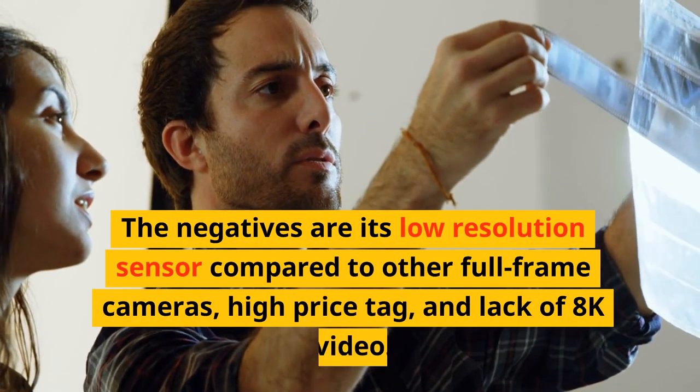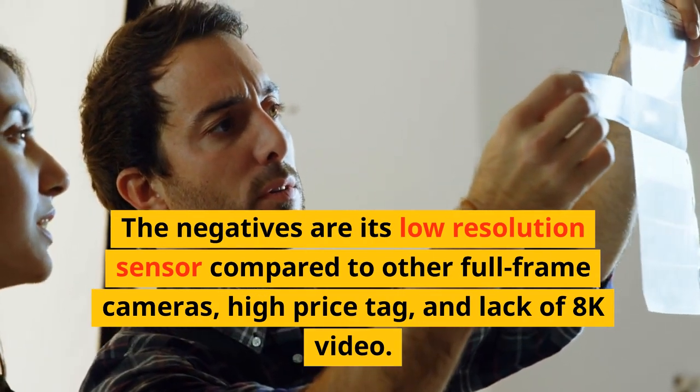The negatives are its low-resolution sensor compared to other full-frame cameras, high price tag, and lack of 8K video.